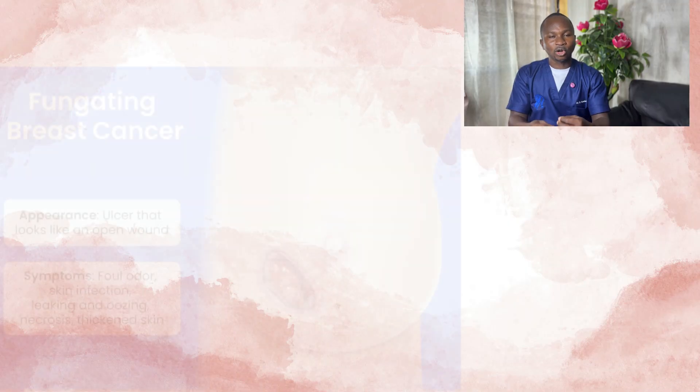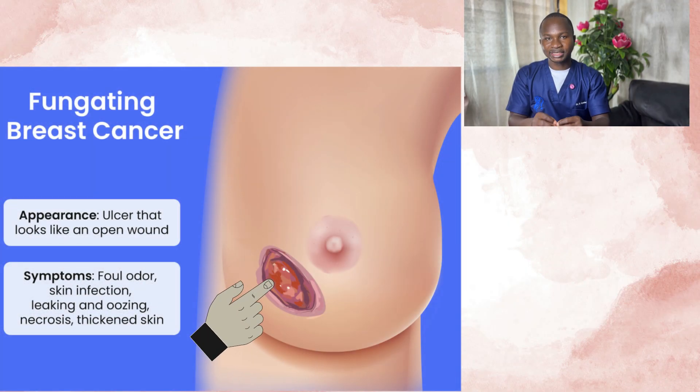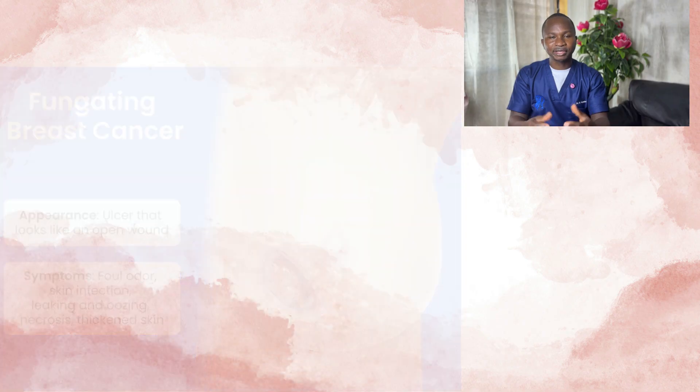In advanced cases, some individuals develop an ulcer or wound on the skin of the breast. This often occurs when breast cancer has been neglected or gone unnoticed for a long time. The cancer cells can infiltrate through the skin and come outside of the breast, resulting in an ulcer or wound. So if you have a sore on the breast that is not healing despite appropriate treatment, it is worth visiting the hospital to rule out any underlying disease.